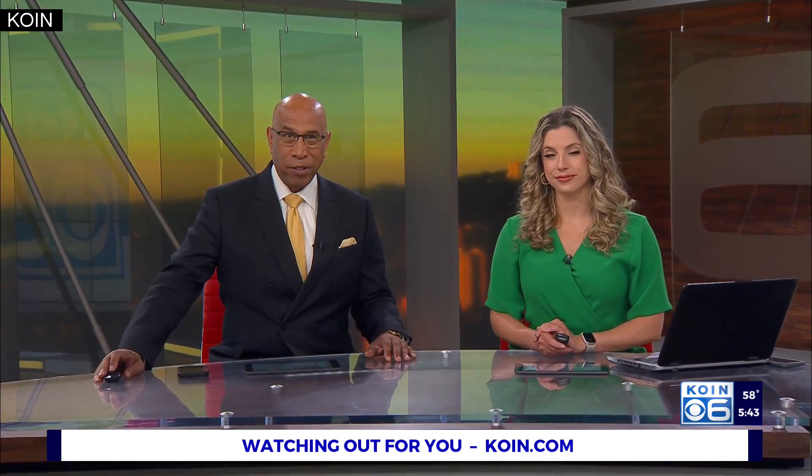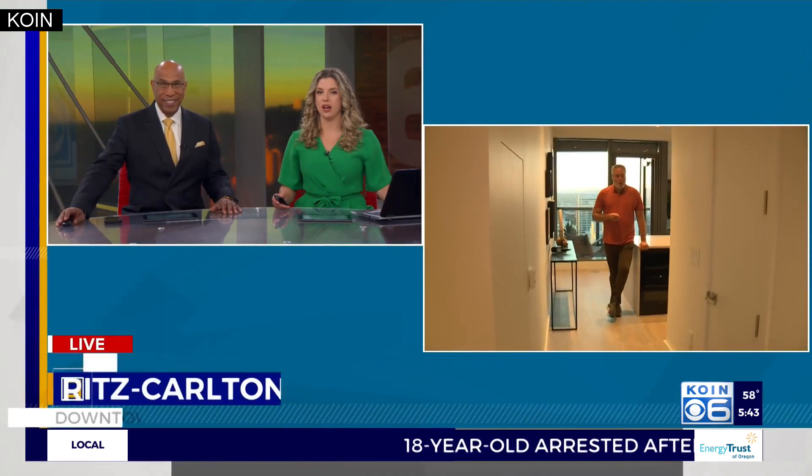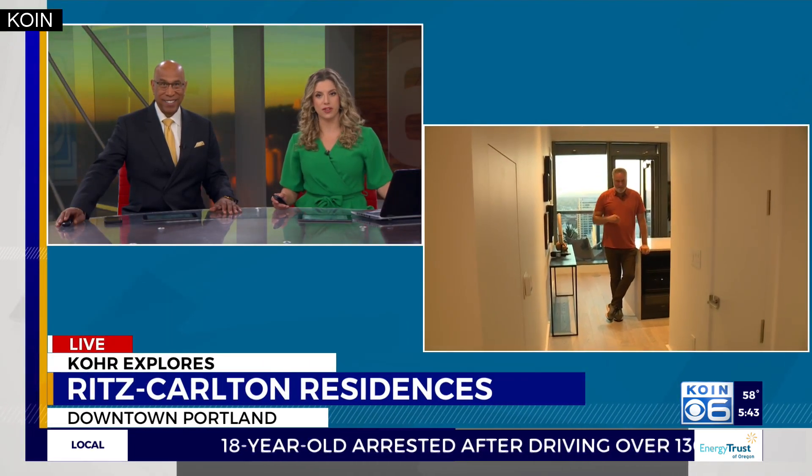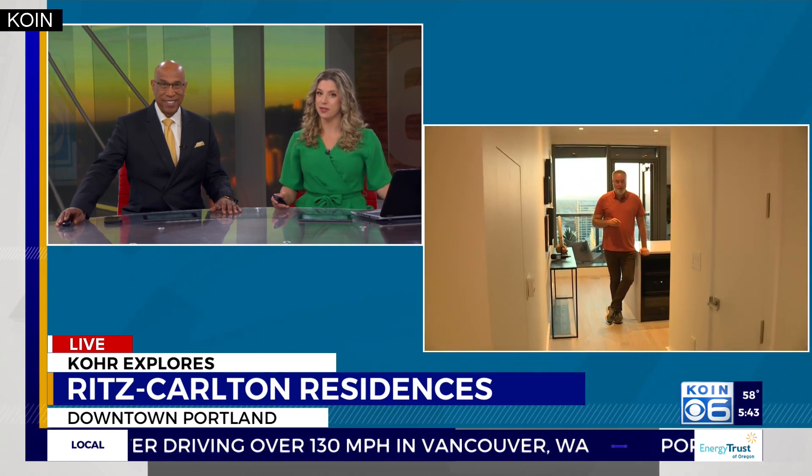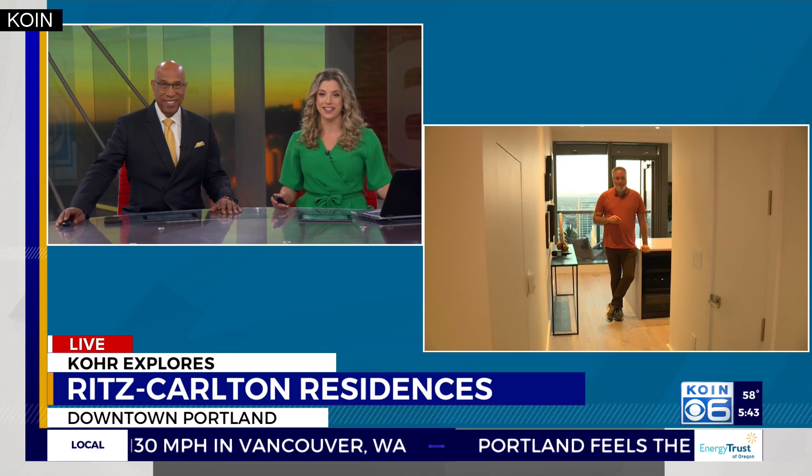It is 5:43 and the Ritz Carlton is set to open later this summer. It will be the fourth tallest building in Portland and you can find it off Southwest 10th and Washington. Cor Harlan joins us live this morning on the 21st floor with a preview of some of the residences that have a pretty nice view of Portland and beyond.